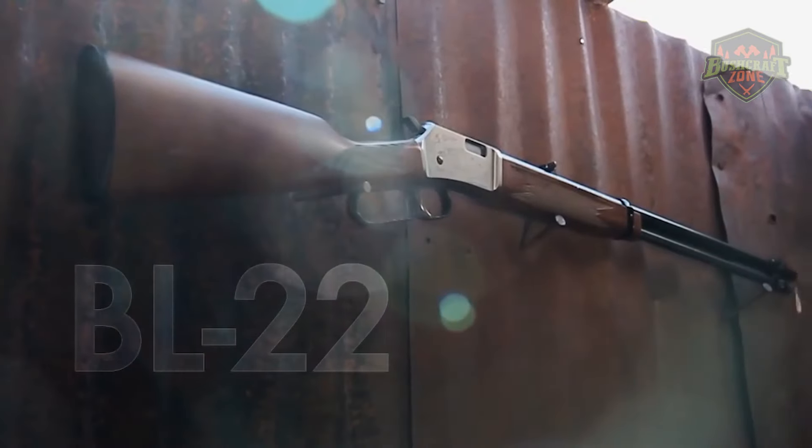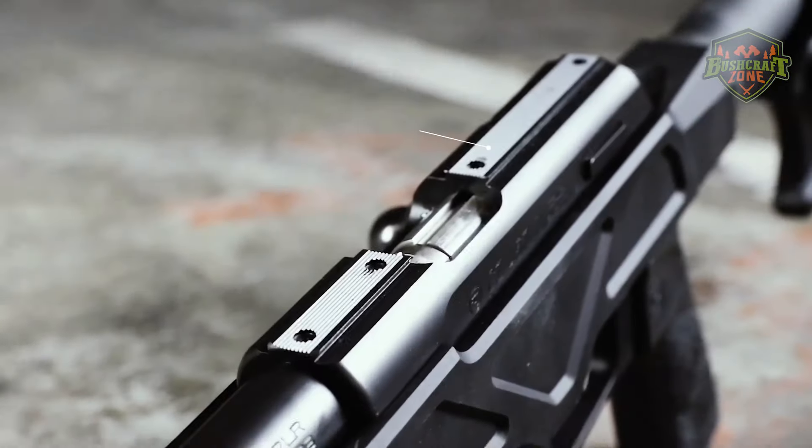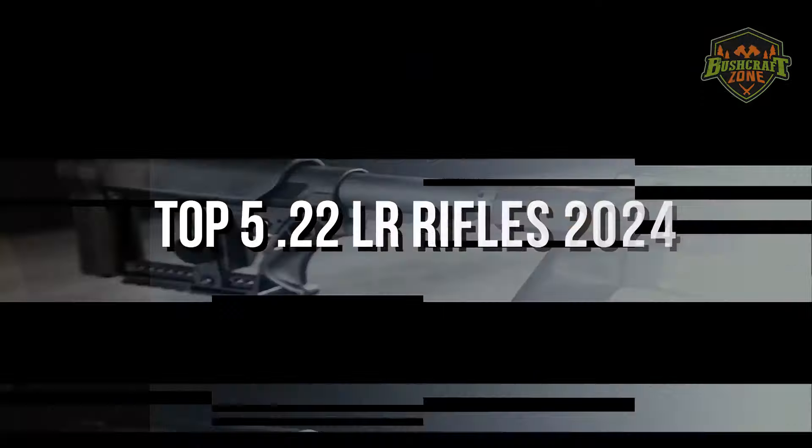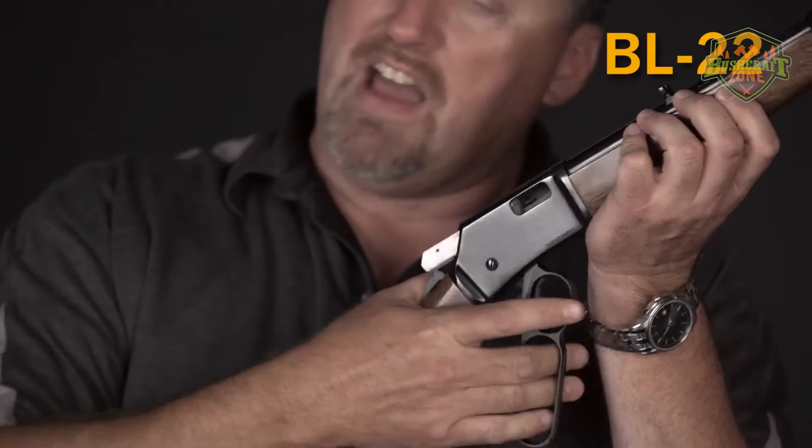The market is brimming with options, but a few models stand out for their innovation, performance, and enduring quality. Here's a look at the top 5 .22LR rifles of 2024, each excelling in its niche.